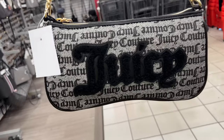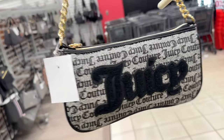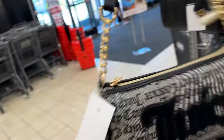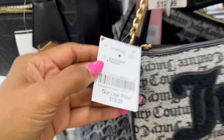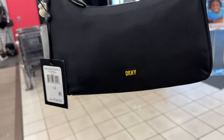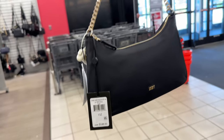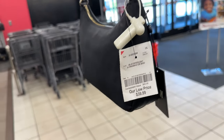This is the first I'm seeing this Juicy Couture shoulder bag. Let me see the price — $20. This is also a nice nylon bag by DKNY, retailing at $148, and the price here is $40.